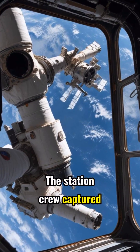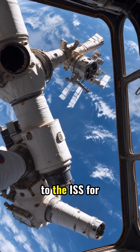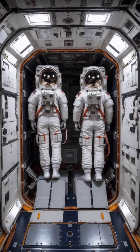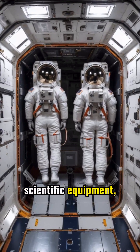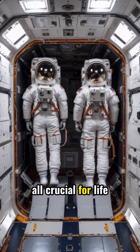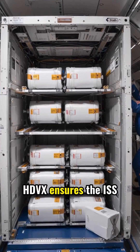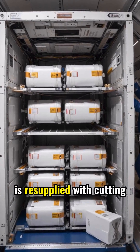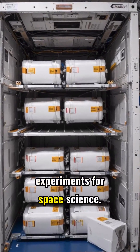The station crew captured HDVX using the Canadarm2, then berthed it safely to the ISS for unloading. Inside HDVX: vital supplies, scientific equipment, and new station hardware — all crucial for life and research aboard the ISS. HDVX ensures the ISS is resupplied with cutting-edge tech, including new batteries and experiments for space science.